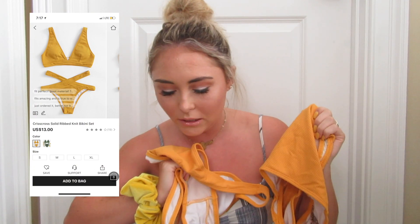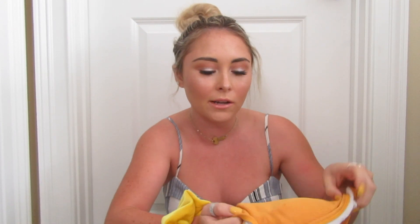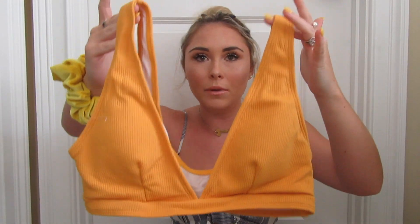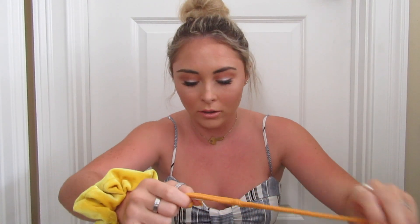This next one is a little difficult — it's the crisscross solid ribbed knit bikini set. I've seen this one on Zaful; I know somebody that ordered it in white. The top is super cute and fits really really good. It's like a triangle style with thick straps. The material is really thick, not thin at all — it's got pads, it's ribbed. This is a really good bikini top; I would have bought it just for that honestly.